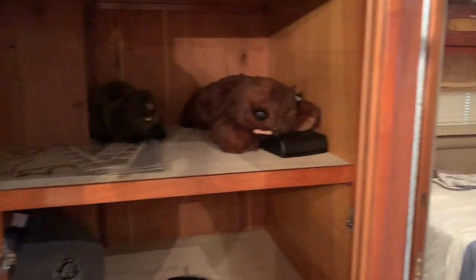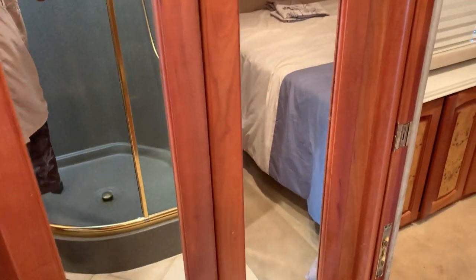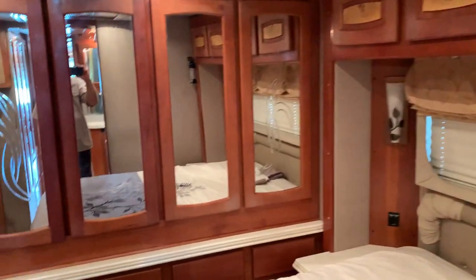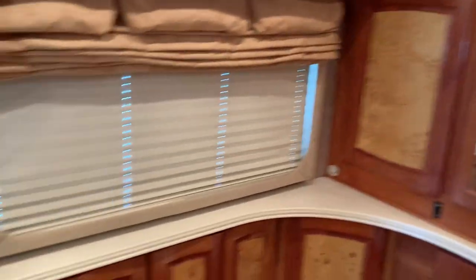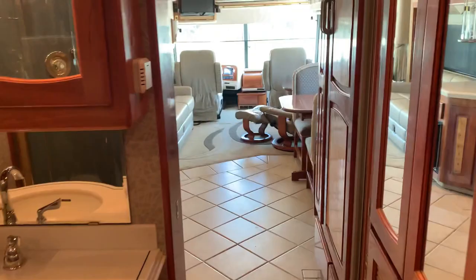Lots of closet space in here. This is a very big cedar-lined closet — same with the back ones. That's a queen size bed. The TV is missing in the rear, but that's fairly inexpensive these days — I think we can negotiate past that.